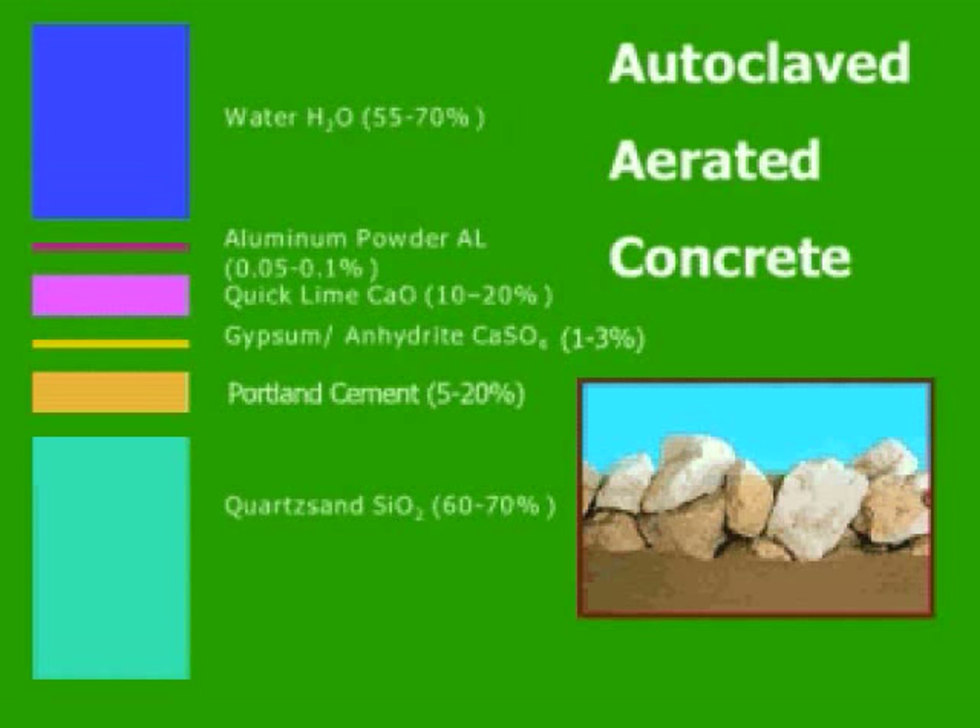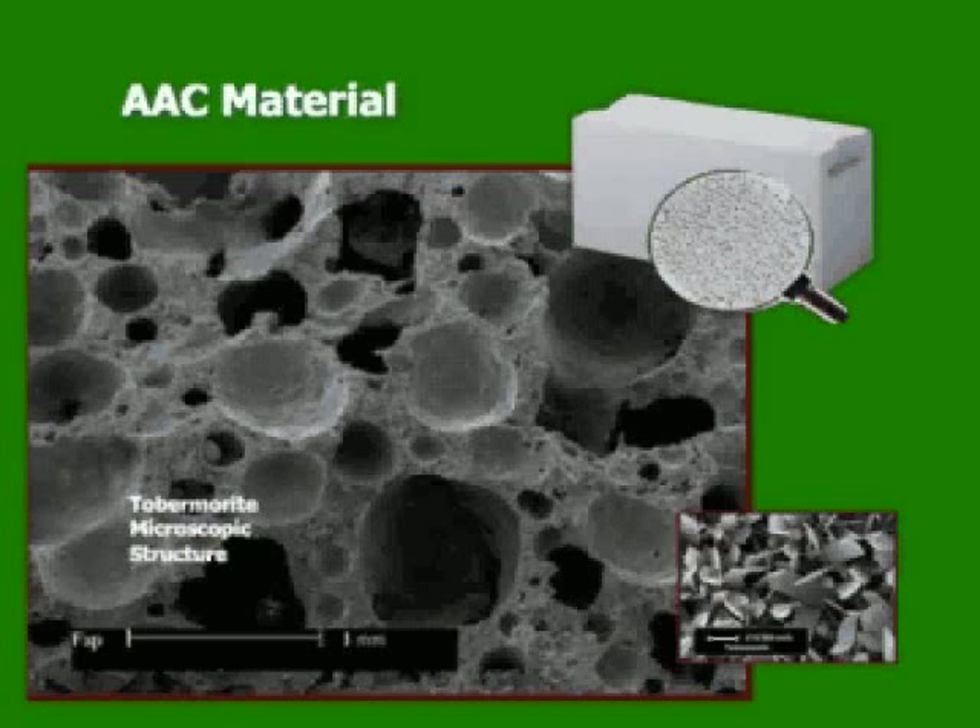AAC is produced in several different compressive strengths. As more H2O is introduced, we produce a lighter material and increase the R-value, but decrease structural and sound values. However, if we increase the quartz content — for example to 70% volume — we increase the structural and sound values, but decrease the steady-state R-value. The final hydration product is also called tobermorite, as seen here under a microscope. You can see numerous air pockets; however, not all are connected, which gives AAC its unique properties.